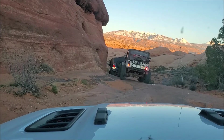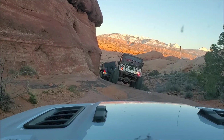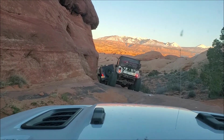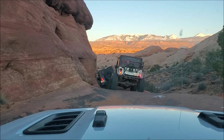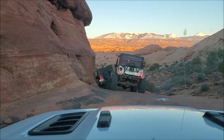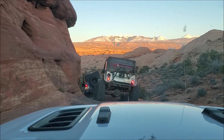We are on Hell's Revenge, on our way out trying the new exit. I believe it's called the staircase — new but old. It's been closed for about 10 years, and the BLM just recently opened it up.